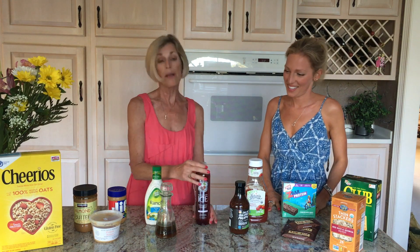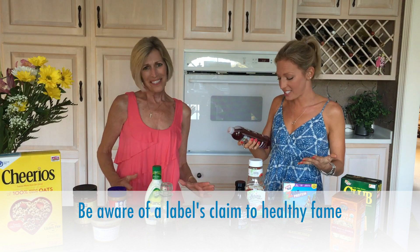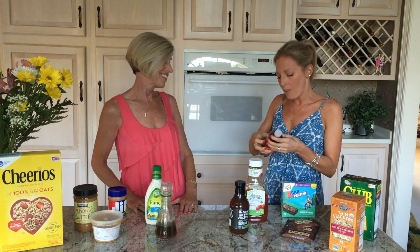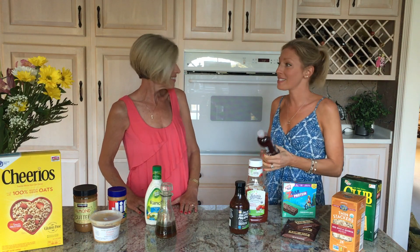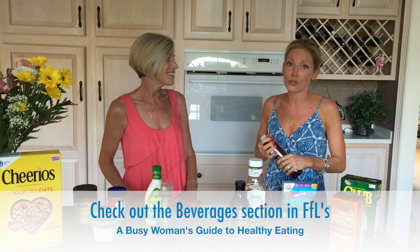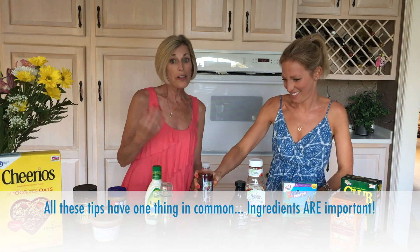One last thing we want to touch on is beverages — that's a big one. Something like this beverage says zero calories with vitamins and it's naturally flavored, so your mind automatically goes to thinking it's healthy. But when I flip it over and look at that label, I see Red 40, which is a dye, and all kinds of added sugars — it's really not that healthy. The best way to include a beverage in your day is to infuse your water, or add something like a cold pressed cranberry juice — not a cocktail — into some water.